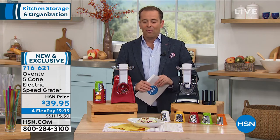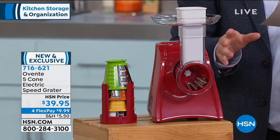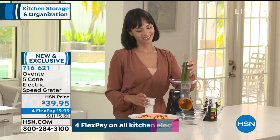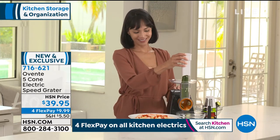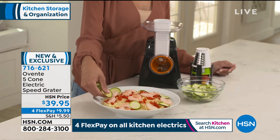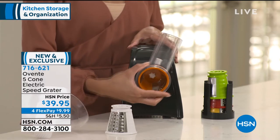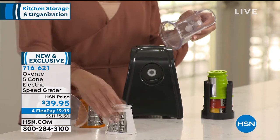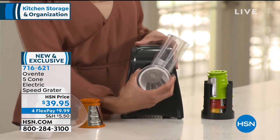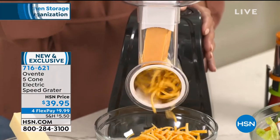We're going to end the hour with something special — a brand launch from one of America's fastest growing home solution brands: Aventa, here on HSN. They have landed with a fantastic item. We're going to cut prep time in half. We're going to slice and grate directly into what you're making. This is a motorized electric speed grater — you press a button and it does the work for you. It's only $39.95. You get five cones for thick slicing, thin slicing, fine grating, coarse grating, and grinding. Four flex pay of $10, with about 1,500 in black and 1,500 in red.